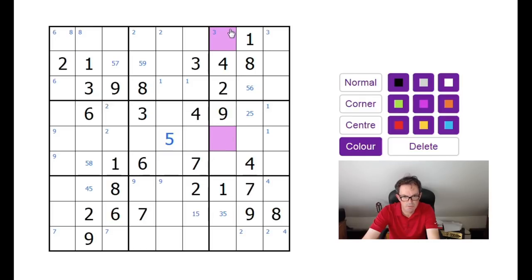I'm wondering whether we can find either an X-wing or a swordfish. This square is the only square that can be a seven in column two of the grid, and this square. So there is an X-wing on sevens.